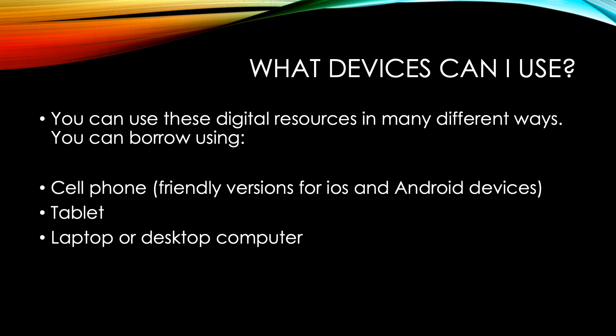A common question is: what device can I use? You can use these digital resources in many different ways and you can borrow items using cell phones. There are friendly versions for Apple products as well as Android devices. You can also use tablets, including Amazon Fire tablets and Amazon Kindle readers. For these you will need to download the apps — there is an OverDrive app as well as a Libby app. Information on both apps is available on the OverDrive homepage. You can also use a laptop or desktop computer to utilize these services.